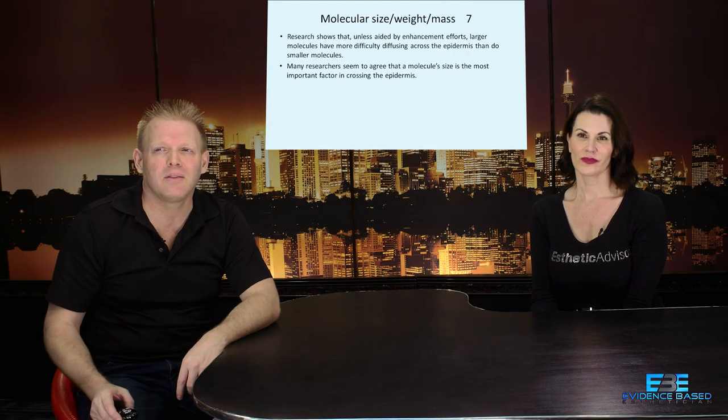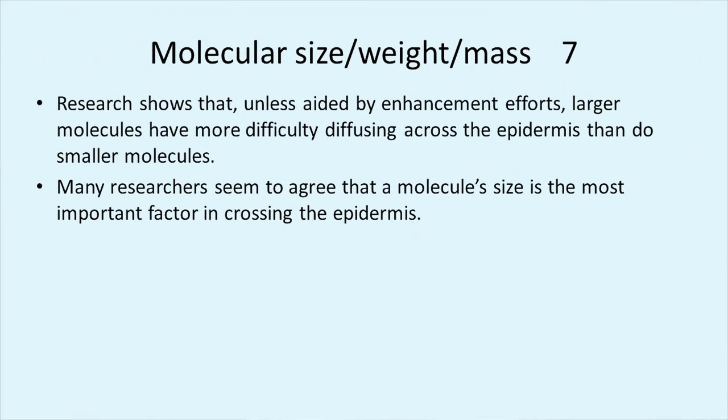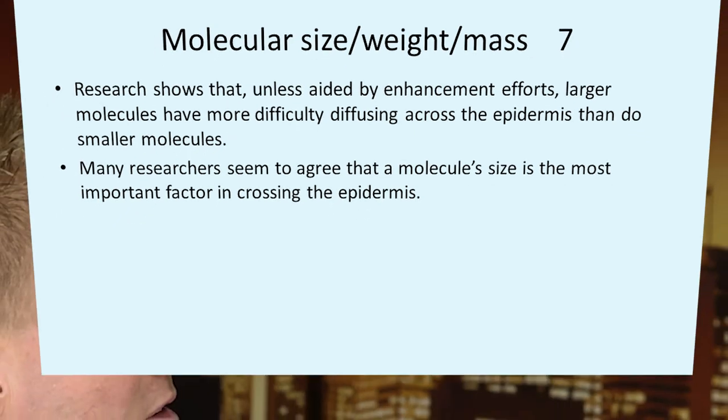Another thing: size is the limiting factor, but there are scientists working on special molecules, coatings and things like that — that's experimental science. As estheticians and doctors, we're not actively making these things; whatever is commercially available is what we're going to use. So we're going to talk about commercially available products, not experimental science.